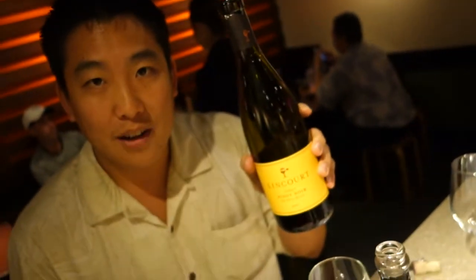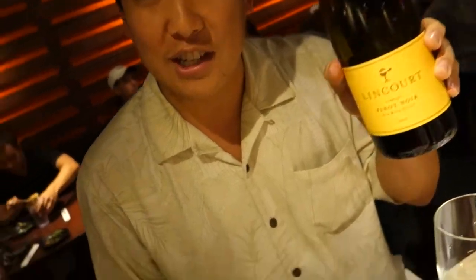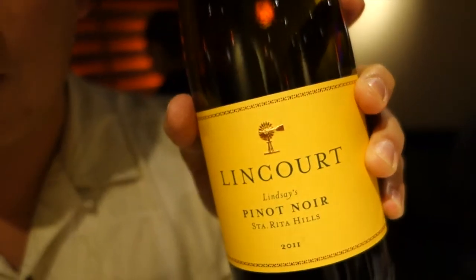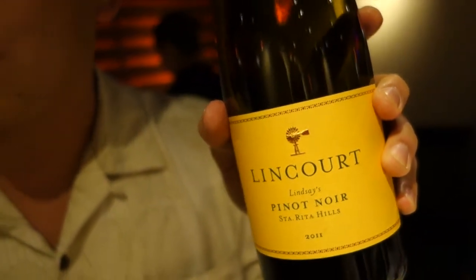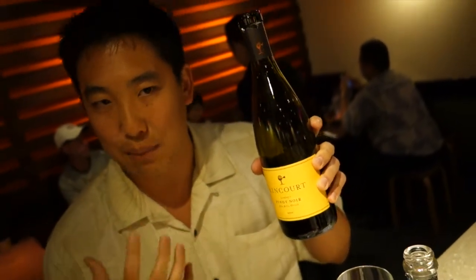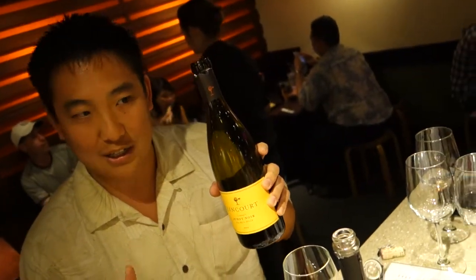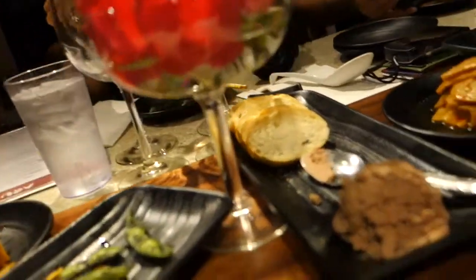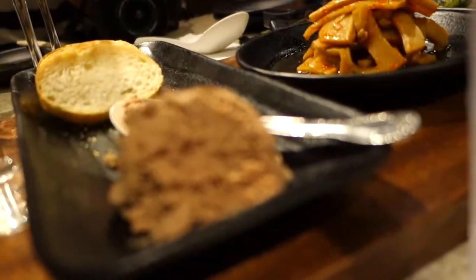Then the red one here — this is Lincourt Pinot Noir. This comes from Santa Rita Hills, which is in Santa Barbara, north of LA. It's a very cool climate because it's very close to the Pacific Ocean, and that cool climate gives it this acid to kind of balance it out. Pinot Noir is a very light-skinned grape. It has a lot of earthy tones to it, kind of like a mushroomy type of flavor. And that's going to go with the chicken liver pâté that Tan made.